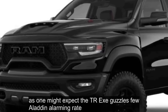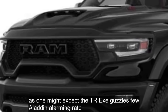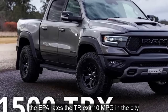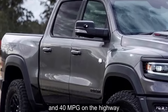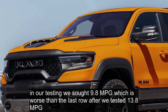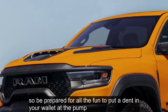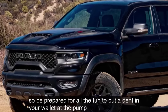As one might expect, the TRX guzzles fuel at an alarming rate. The EPA rates the TRX at 10 miles per gallon in the city and 14 miles per gallon on the highway. In our testing, we saw 9.8 miles per gallon, which is worse than the last Raptor we tested at 13.8 miles per gallon. Be prepared for all the fun to put a dent in your wallet at the pump.